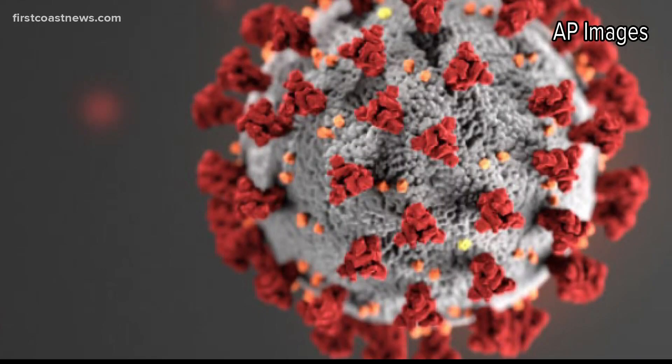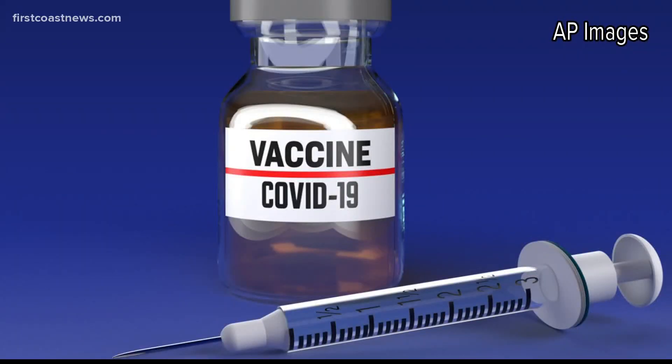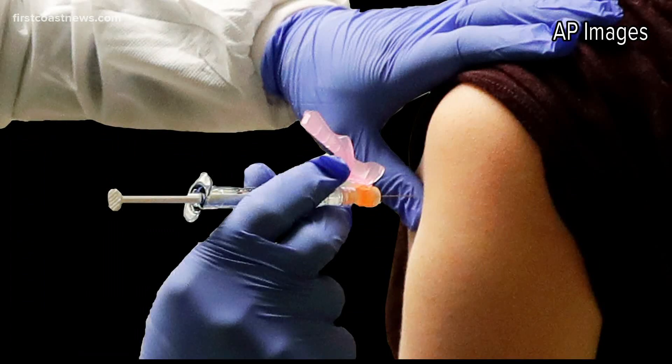If it passes the test and it's allowed, the FDA approves it for use in human subjects. Here's where the coronavirus comes in. Horseshoe crab blood is being used to test the safety of potential COVID-19 vaccines. So before any coronavirus vaccine would be FDA approved for clinical use in human beings, it would have to be tested with this horseshoe crab test to make sure that it was safe to inject into the human body.